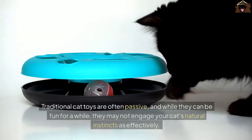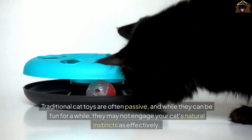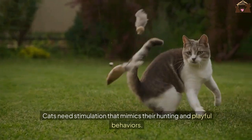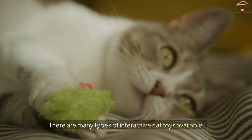Traditional cat toys are often passive, and while they can be fun for a while, they may not engage your cat's natural instincts as effectively. Cats need stimulation that mimics their hunting and playful behaviors. There are many types of interactive cat toys available.